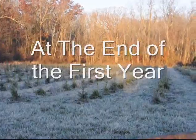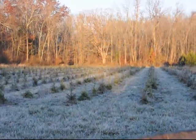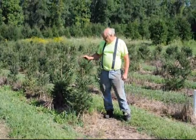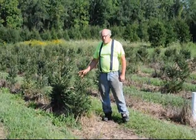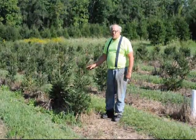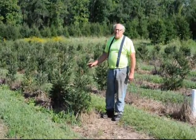They grow about a foot a year when you first start to transplant them. These trees actually grew up to about this high this year. However, we trimmed them down to help get better branch structure. It'll take about six years before these trees are about eight to ten foot high.